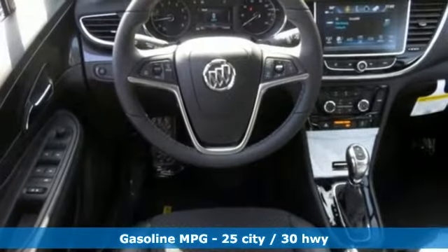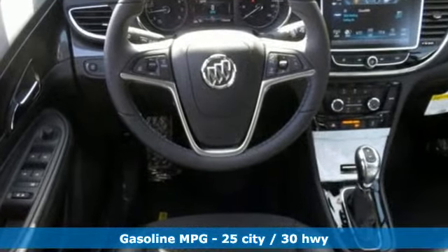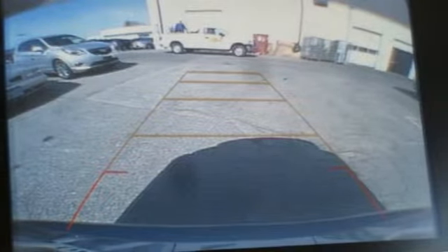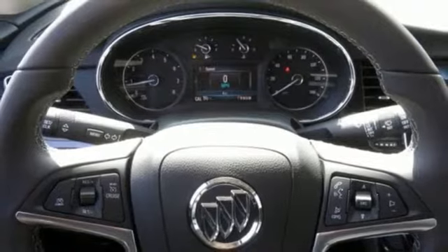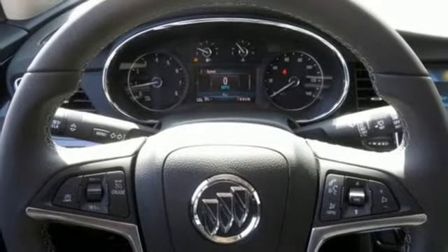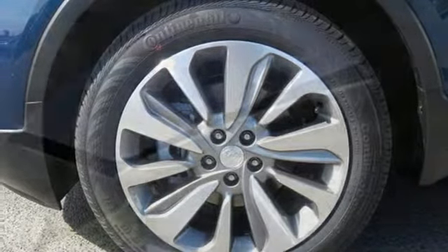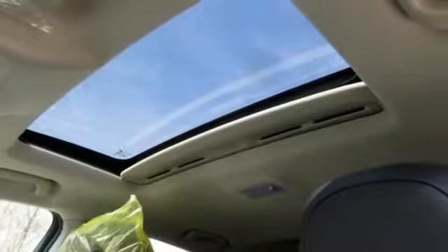Intercooled turbo inline four-cylinder engine. Manual tilting steering column. Streaming audio. Manual telescoping steering column. Power heated mirrors. External memory control. Power sliding and tilting sunroof. Doors and push button start proximity key. And automatic transmission.